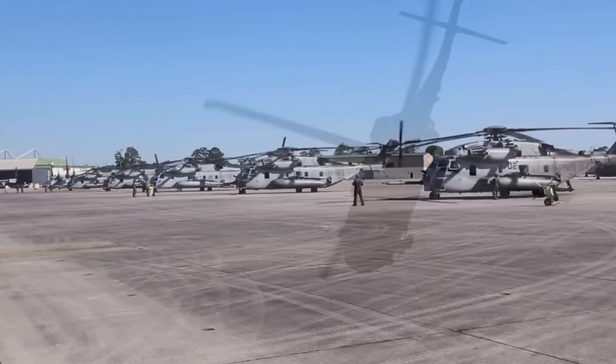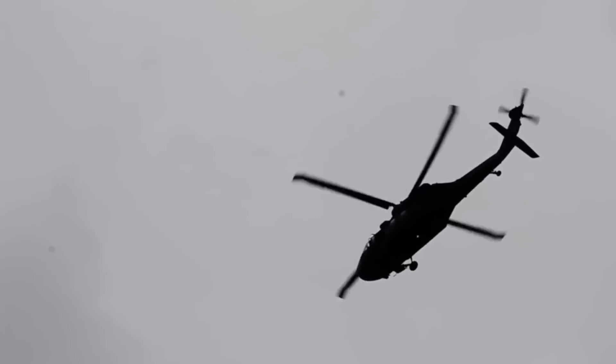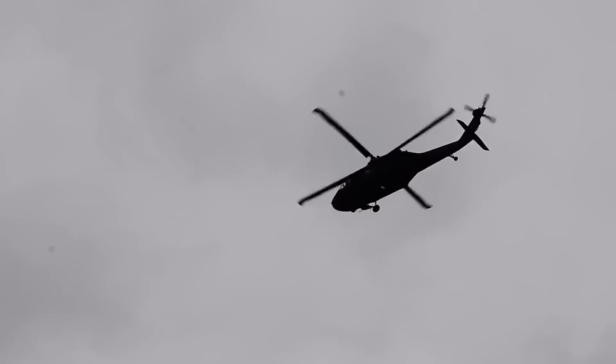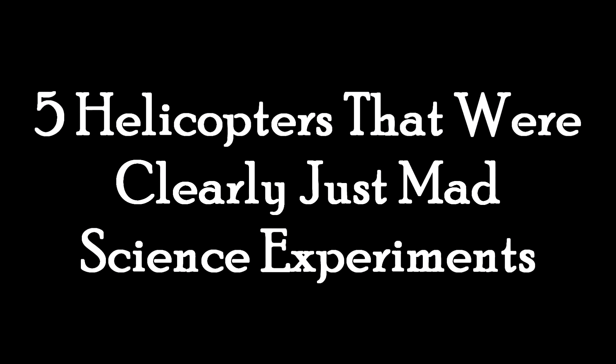Today we're gonna be cackling like madmen. A lot. Because it's time for more mad science. And this time, it's helicopters. Five helicopters that were clearly just mad science experiments.